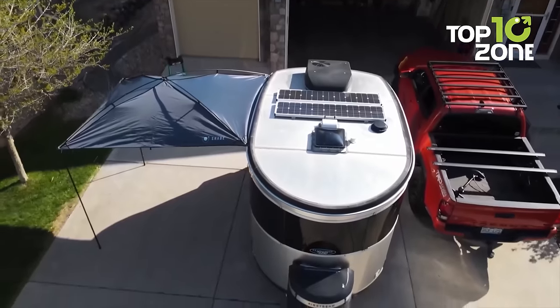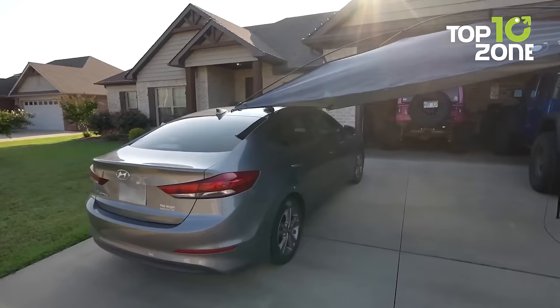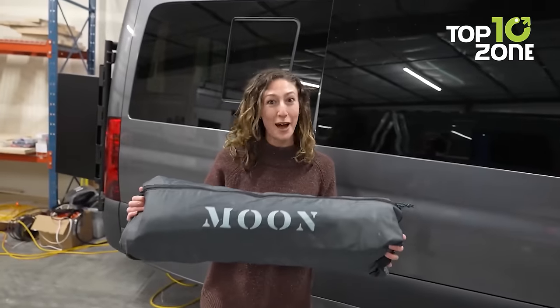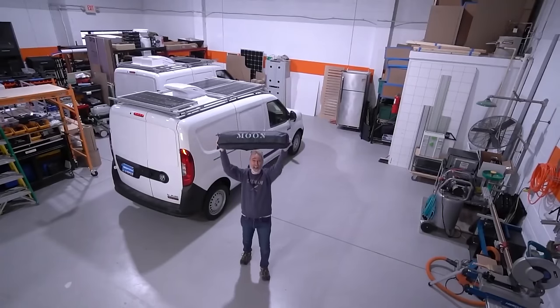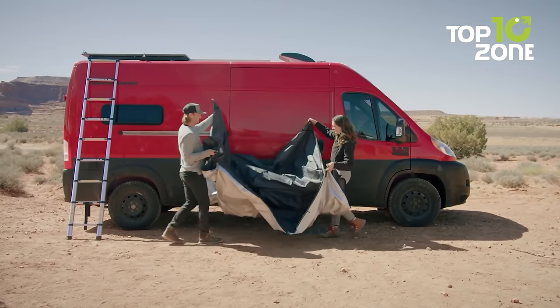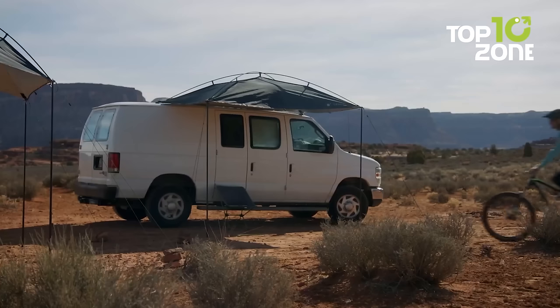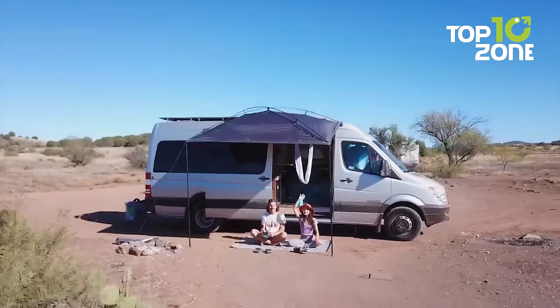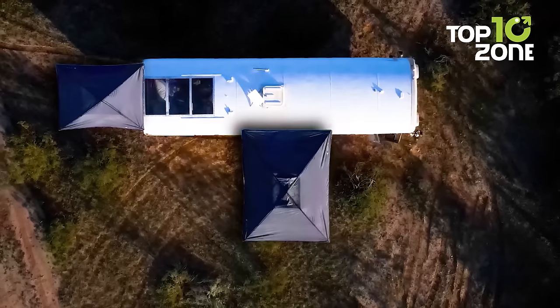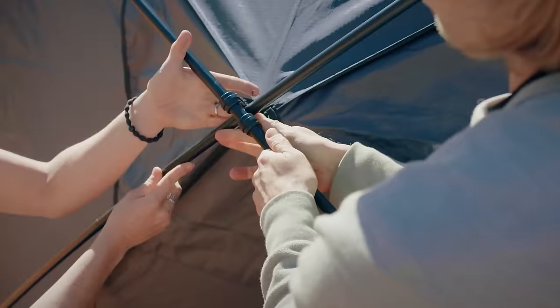As the sun sets, the Moonshade XL transforms, reflecting light and creating a luminous ambiance for your nighttime adventure. Weighing under 13 pounds, it offers durable protection without weighing you down. Whether you're seeking respite from the sun or an illuminated gathering spot under the moonlit sky, the Moonshade XL is the perfect addition to your car camping setup, enhancing your outdoor experience with style and functionality.